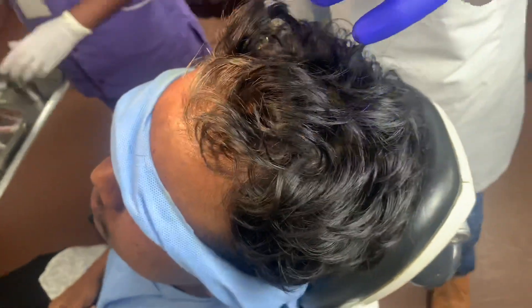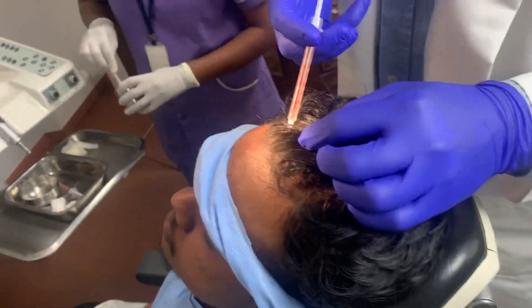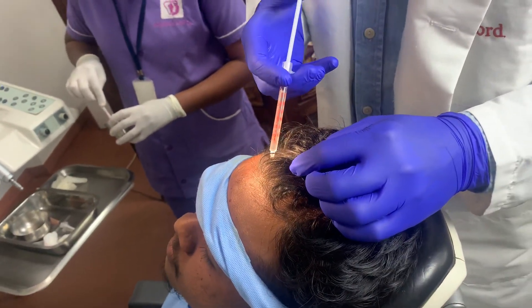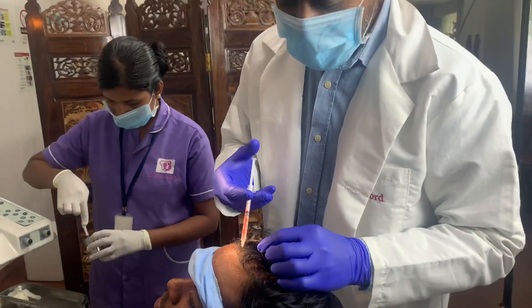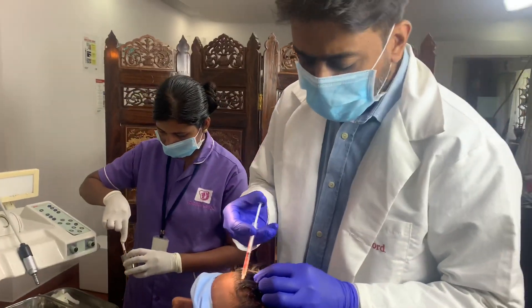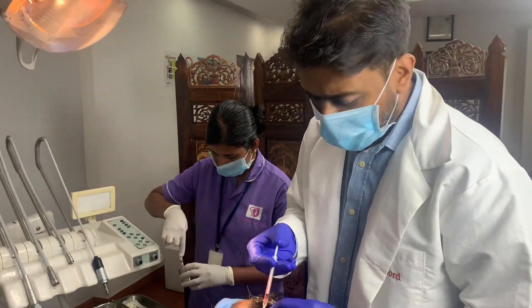After that we will move on to the next step. This is a simple daycare procedure — it takes about 20 minutes for the blood to be spun out and the PRP to be prepared.